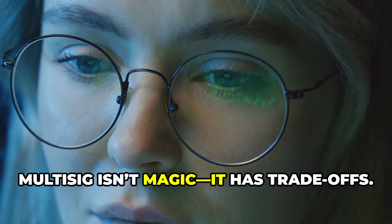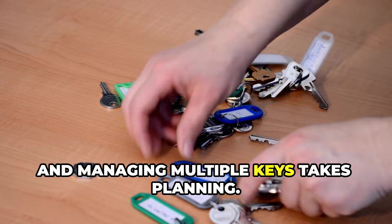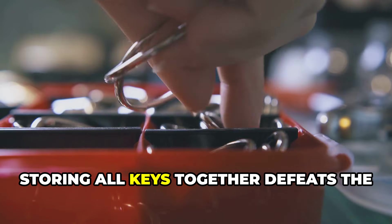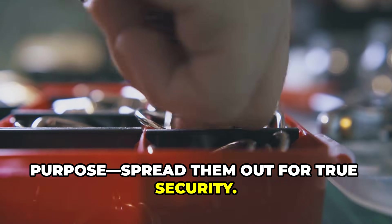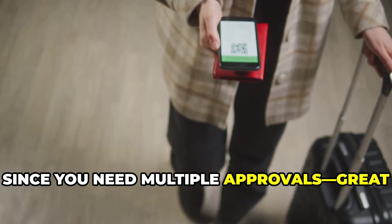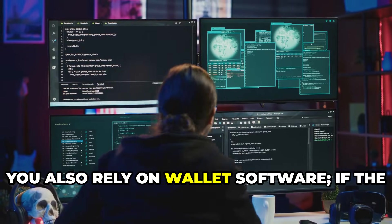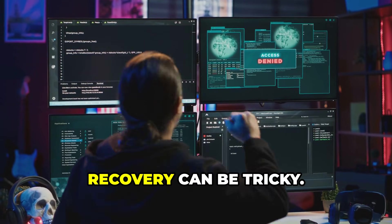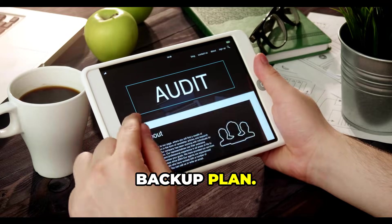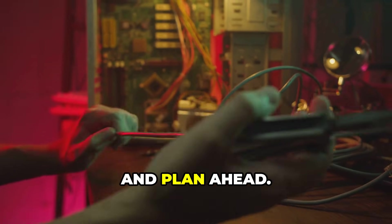Multi-sig isn't magic — it has trade-offs. Setup is more complex than a regular wallet, and managing multiple keys takes planning. Lose too many keys and your funds are gone for good. Storing all keys together defeats the purpose — spread them out for true security. Transactions are slower since you need multiple approvals, making it great for long-term storage but not for quick trades. You also rely on wallet software, so if the provider disappears, recovery can be tricky. Choose reputable providers and have a backup plan. Multi-sig is powerful, but only if you use it wisely — know the risks and plan ahead.